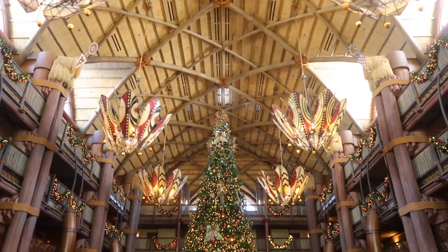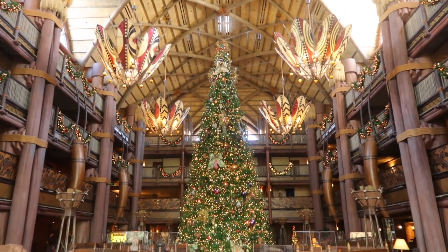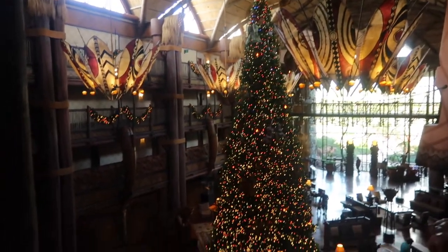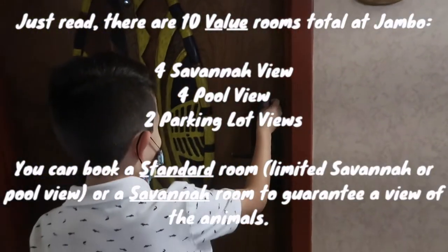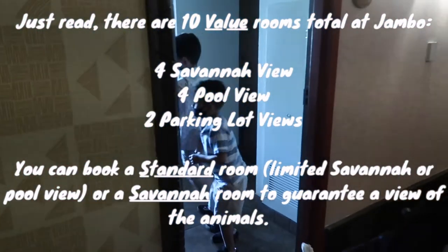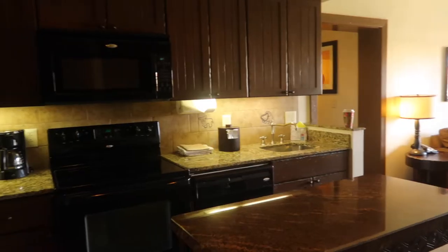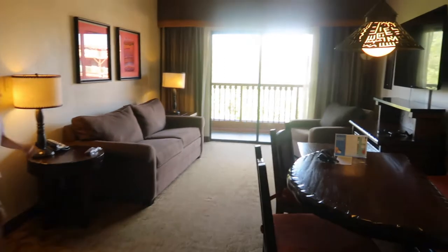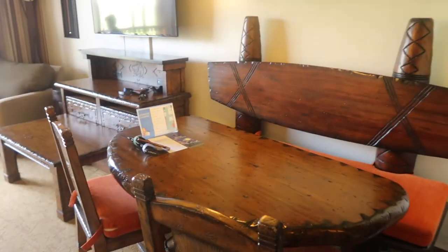We booked one night at Jumbo House using our DVC points, which is basically Disney's timeshare. I booked a one-bedroom value room, which is generally a view of the parking lot. However, we were heavily pixie dusted — we were given a savannah view room at no additional cost. Another big plus was this room was located very close to the lobby, because the hallways at Animal Kingdom Lodge can feel endless, especially at the end of a long park day. We were given room 5116 for reference; you can put in a request for specific rooms — not guaranteed, but they do try their best.